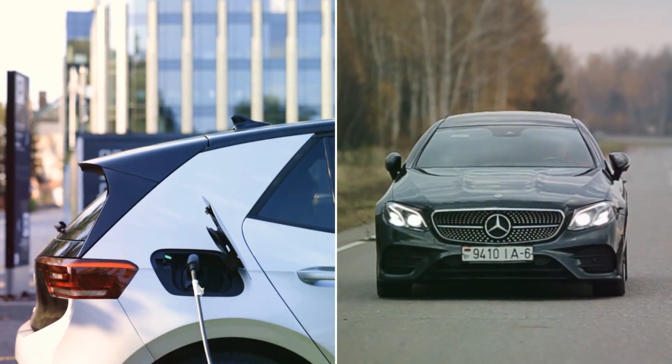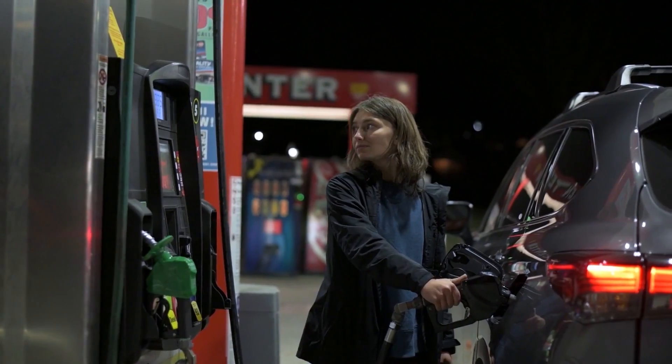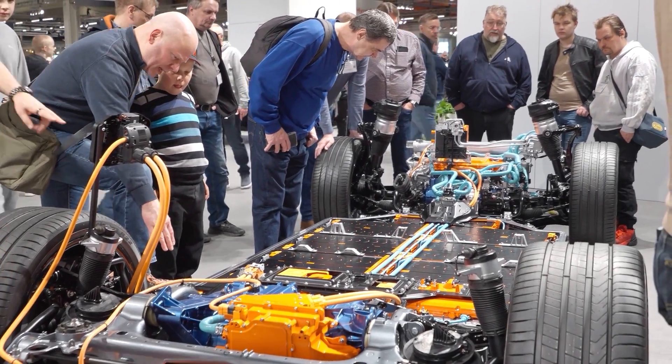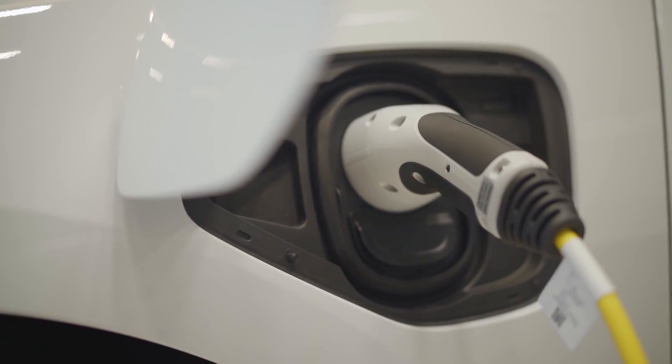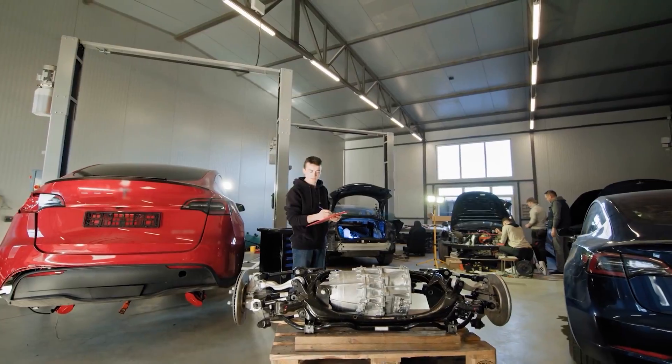Electric cars are often praised as being cheaper to run than gas cars — no oil changes, no gas stations, and fewer moving parts to break. But what most people don't talk about is that if you don't take care of your EV the right way, one mistake can lead to a repair bill bigger than the car payment itself.